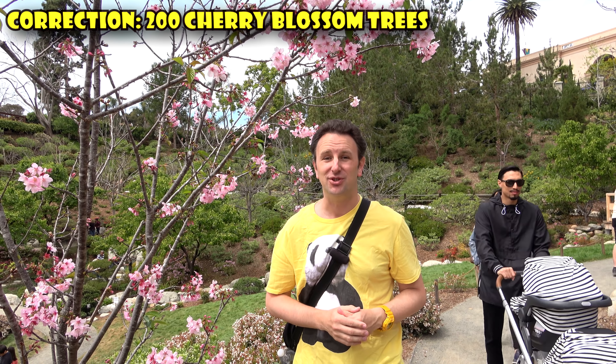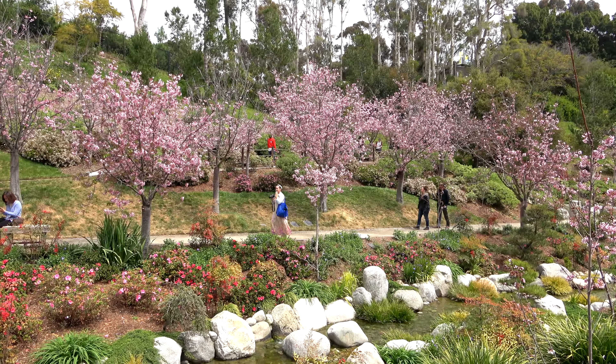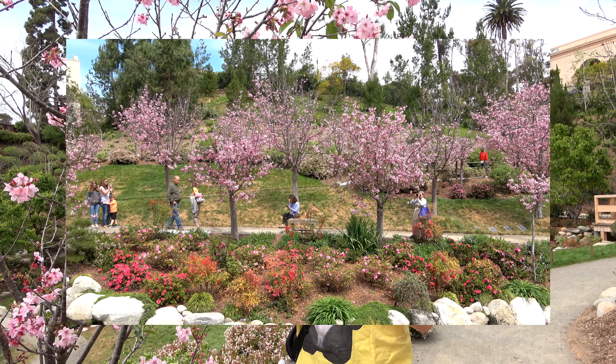There are 300 cherry blossom trees here. Most of them were planted fairly recently in 2015, so they're pretty young. They bloom in March and April. This year, in 2019, they are in full bloom — today, March 27th, 2019. They're a pretty spectacular place to come and admire, because there's not a lot of places in Southern California where you can see this many cherry blossom trees all in one place.